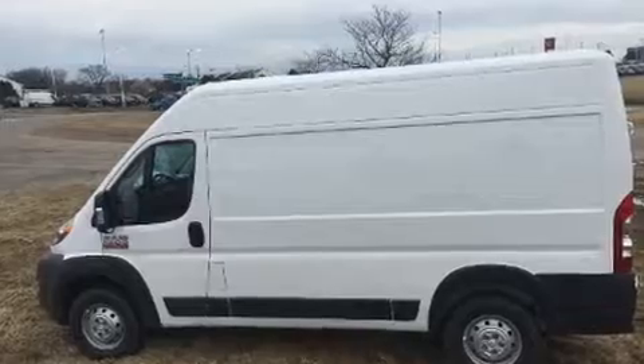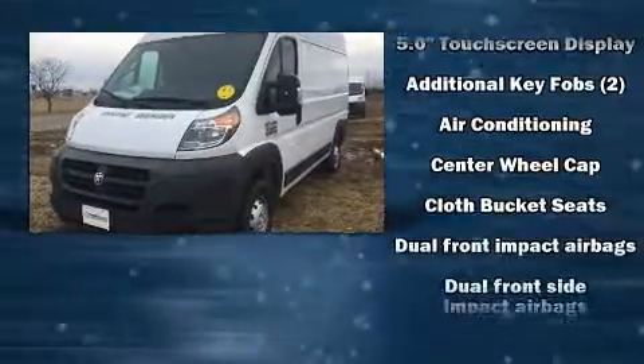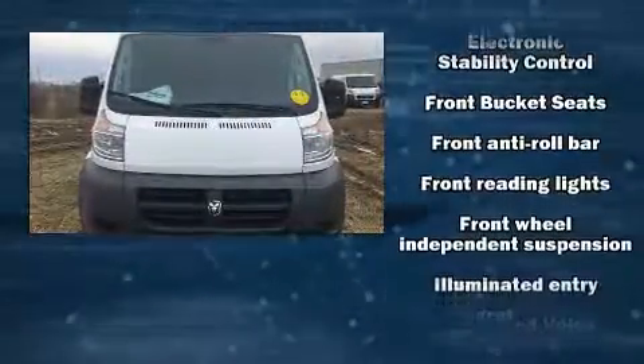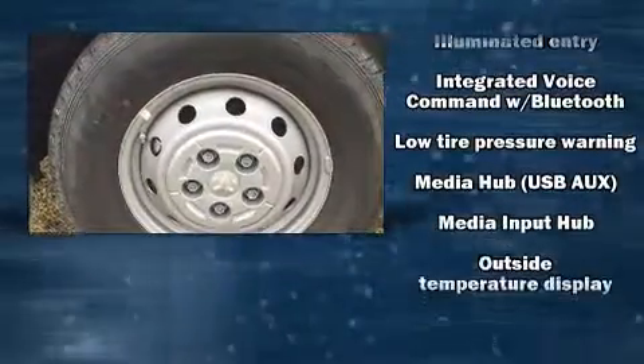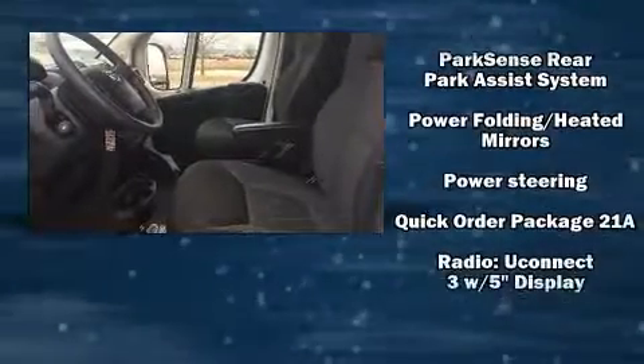Storage solutions are integrated throughout the interior, demonstrating thoughtful attention to detail. Passengers are protected by various safety and security features including dual front impact airbags, head curtain airbags, traction control, brake assist, ignition disabling, and four-wheel disc brakes with ABS.